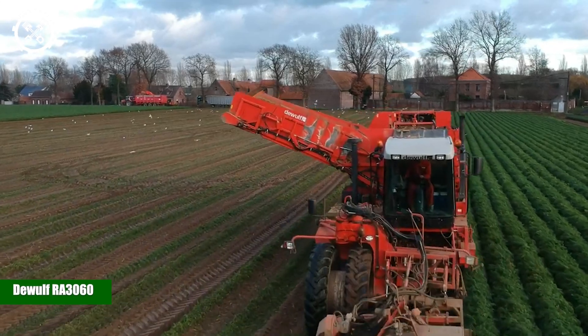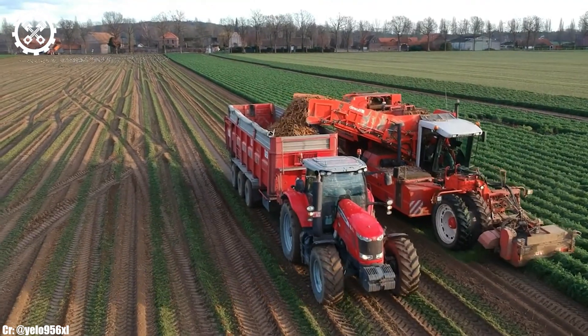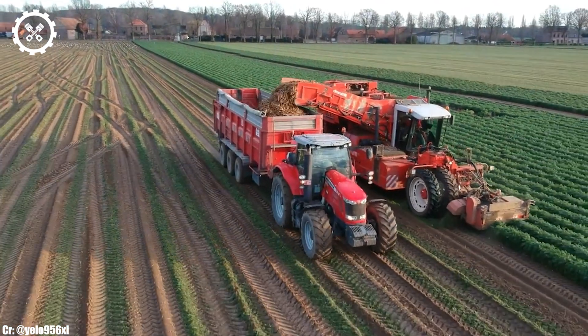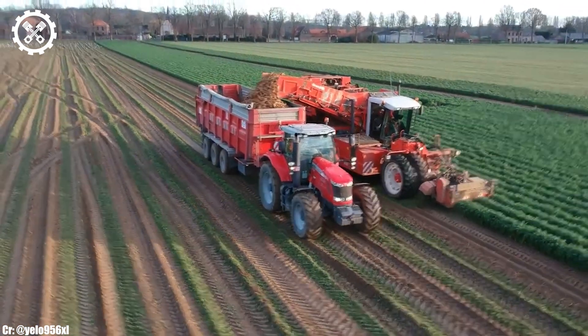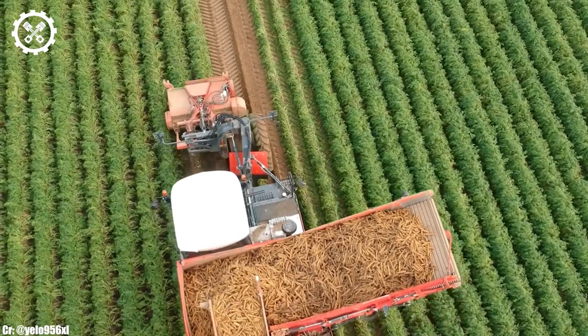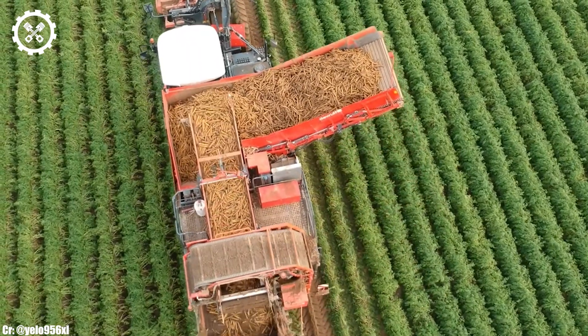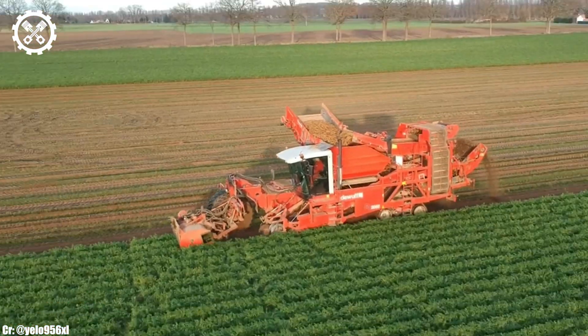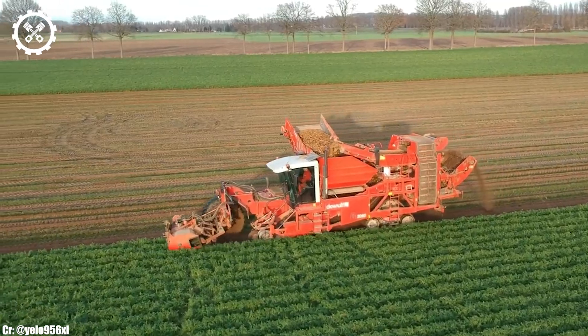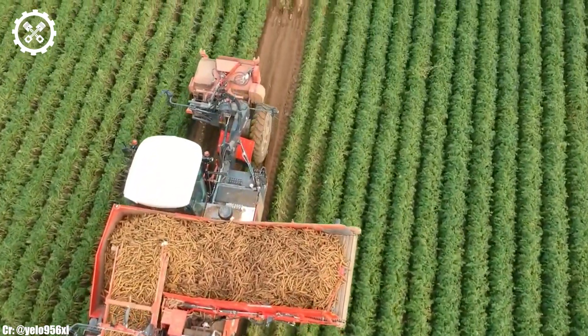DEWALF RA 3060. The DEWALF RA 3060 is a highly efficient and innovative potato harvester that has gained recognition in the agricultural industry for its exceptional performance, precision, and advanced technology. This machine is specifically designed for the careful and efficient harvesting of potatoes, ensuring minimal damage to the crop. With a powerful engine and a robust harvesting mechanism,